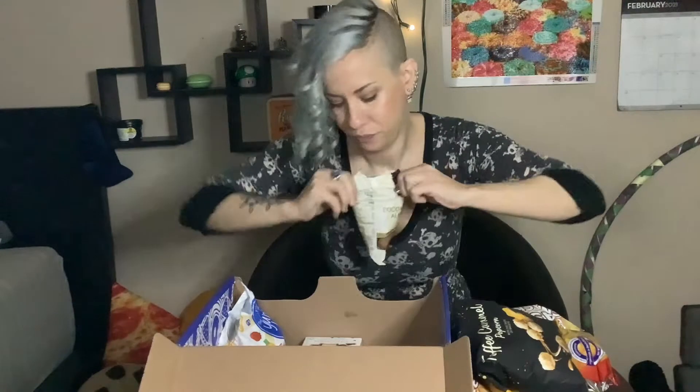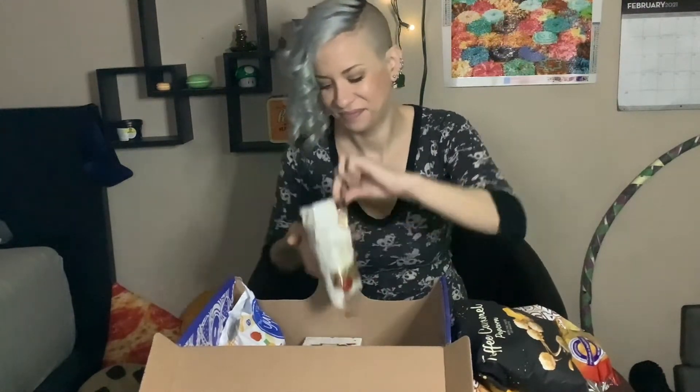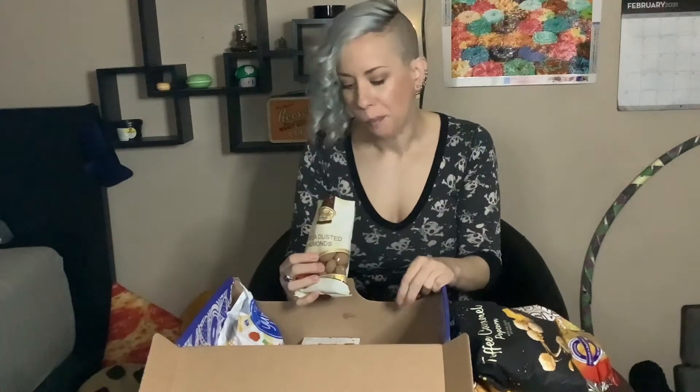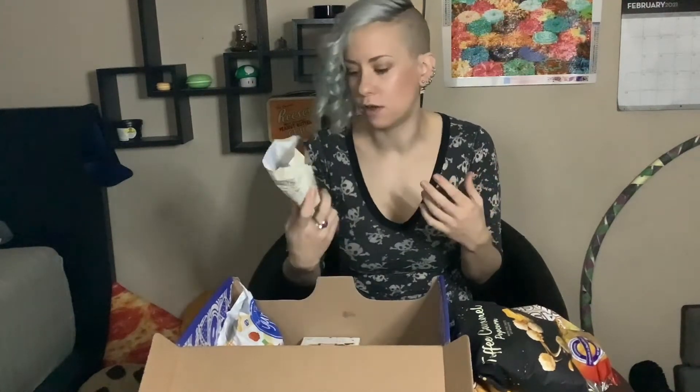Cocoa dusted almonds — I feel like I know what this is going to taste like, but I've been wrong before. They're also covered in chocolate, so they're cocoa dusted and chocolate covered. Delicious — how can you go wrong?